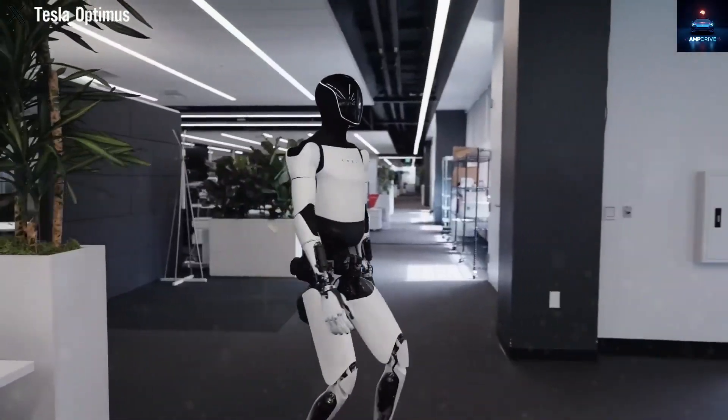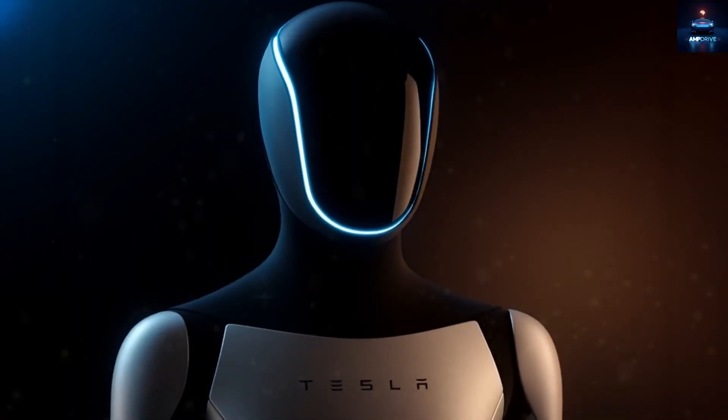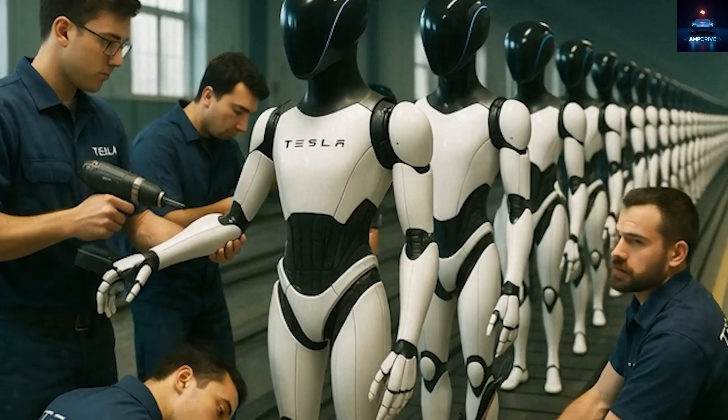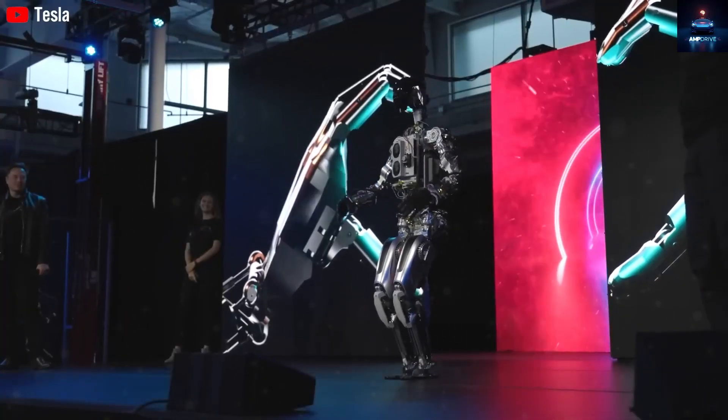The latest news about the Tesla Optimus Gen 3 has just sent waves of excitement across the world. Production began in June, and Tesla has confirmed that Optimus Gen 3 entered real-world testing during that month, preparing for its big official reveal at the company's November event.